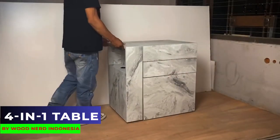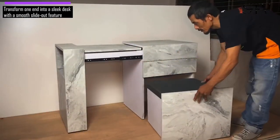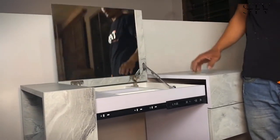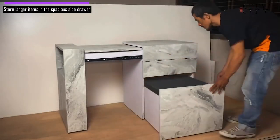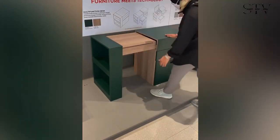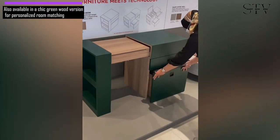From the same company, check out this smart four-in-one multifunctional table. One end slides out smoothly to become a desk. Just pull out the chair that comes with it, and you have a spot to work or get ready in the morning. The desk opens to reveal a mirror and lots of storage compartments, plus a big drawer on the side for bigger items. It has a stylish marble look, so it fits well in a bathroom, bedroom, or any room. You can also find this product in a wood version painted green, allowing you to customize it to your liking.